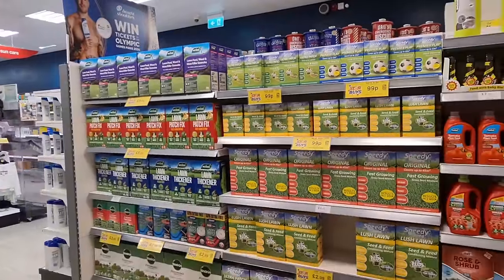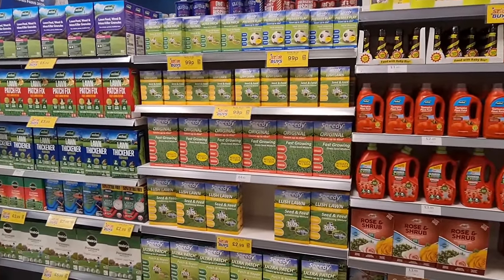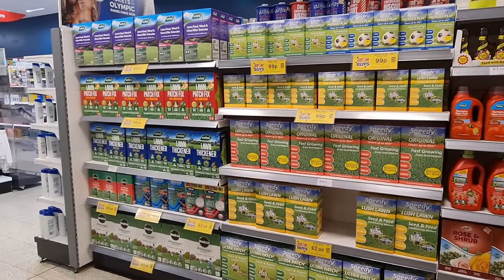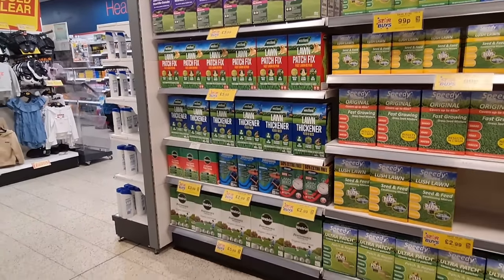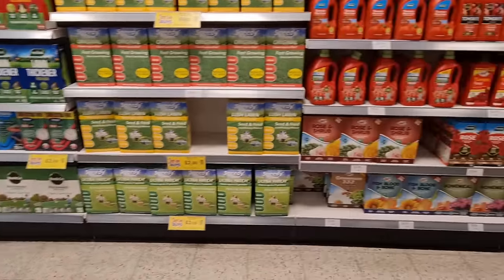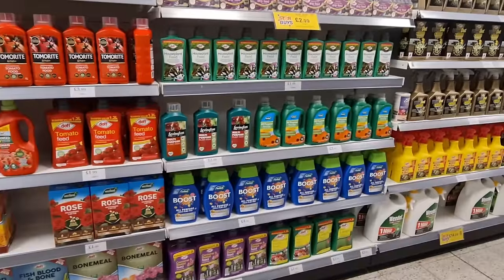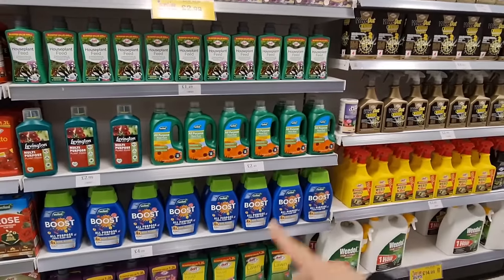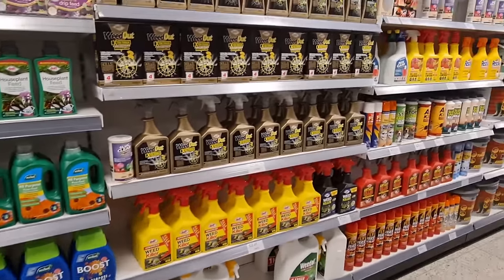Some more things for the garden: fast-growing grass seed mixture for £4.99, results in one week. We've got lush lawn seed and feed, conditioning mixture, lawn thickener, and patch fix. Multipurpose plant food for £2.99, plus a few more options — some more expensive, some cheaper.